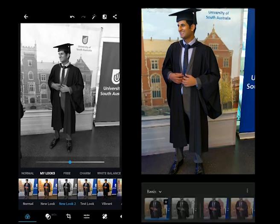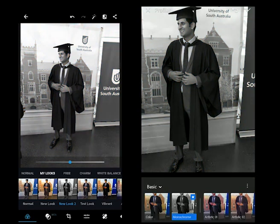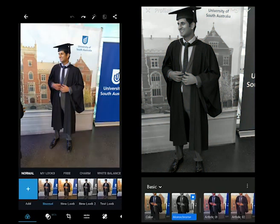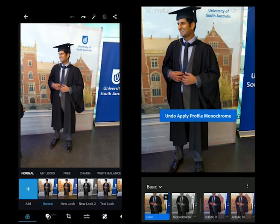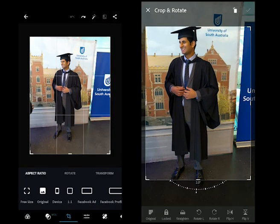Lightroom doesn't offer nearly as much in terms of editing. Editing with Lightroom is quick and easy. With Photoshop Express, you have multiple layers, filters, tools, image situations, editing options and more. Lightroom supports cropping and resizing, profiling, lightening including exposure, contrast, highlights, shadows, and coloring including white balance.